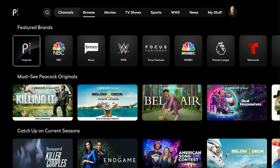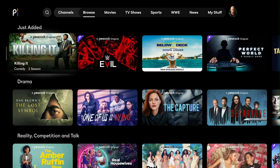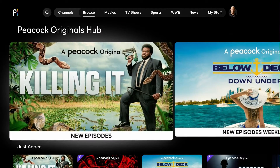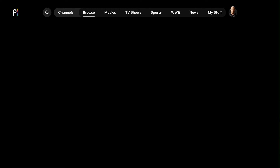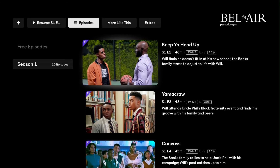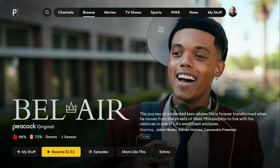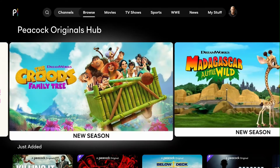Let's go to Peacock Originals. These are all the original contents available on Peacock. Belair is a new TV series streaming exclusively on Peacock. I watched the first episode for free. If you click on Belair, you'll see that the first episode is free, but to watch the others you have to upgrade your subscription. That's how they get you to upgrade — they tease you with the pilot and then want you to pay to watch the rest.